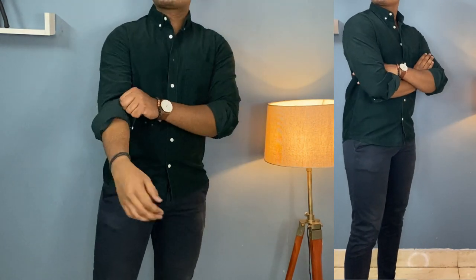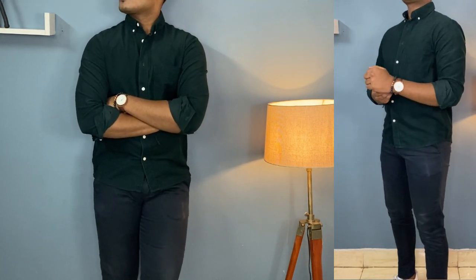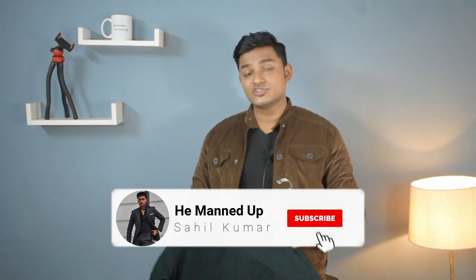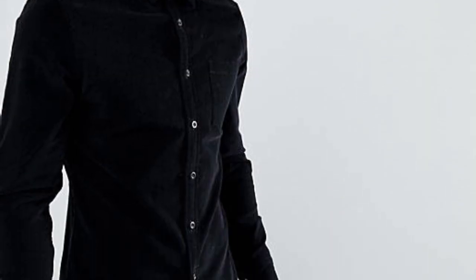If you want to wear this shirt, you can easily pull off a casual outfit, or if you're going to a party, this shirt is absolutely a must-have. It can work in any setting except a formal one. You can wear it with your chinos or denims and it's going to look beautiful. I picked a bottle green shirt, but I advise you to stick to brown, navy blue, and maroon as these 3 colors will be more versatile, and you can also go for black.